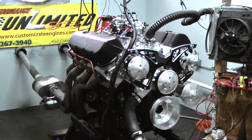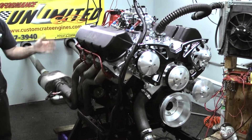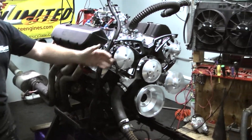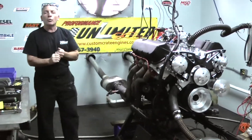we custom build it for you the way you want your engine — block colors, wire colors, different valve covers, different oil pans, pulley systems, carburetors, EFI systems, what have you. That's what we do here.